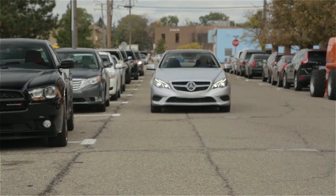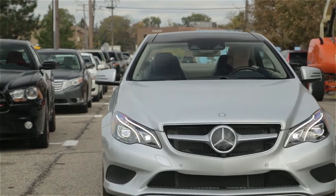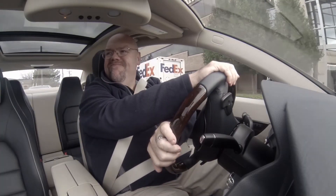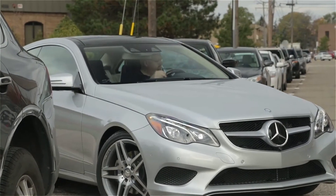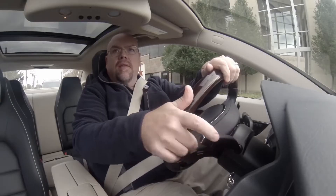Stop me if this sounds familiar. You've been circling the block in search of the perfect parking spot when finally a space opens up right in front of your destination. What luck! Only, you're not sure if your car will fit. Heck, even if you have plenty of room, many drivers aren't supremely confident in their parallel parking ability.